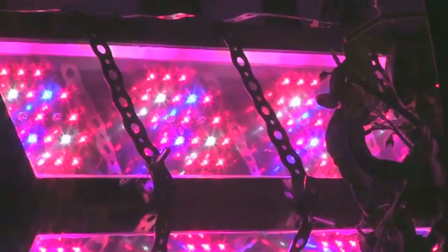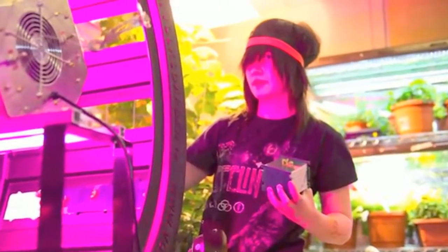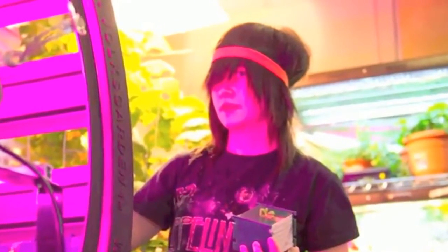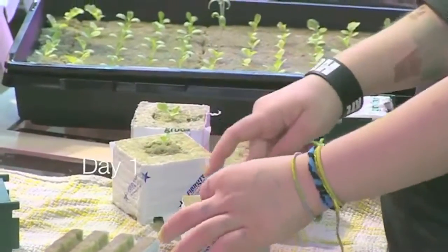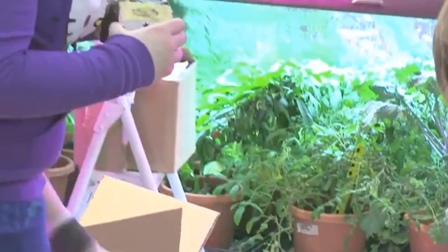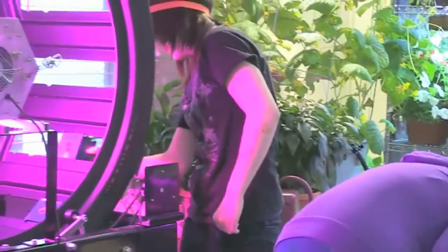The vertical light uses 504 one-watt high-powered LEDs. Notice how bright the light is on my student. The actual power draw on the vertical light is 420 watts. My students planted five varieties of heirloom organic lettuce, cherry tomatoes, and mini bell peppers. After letting the seeds sprout for a week and a half, my students then planted them in the Volk's Garden.